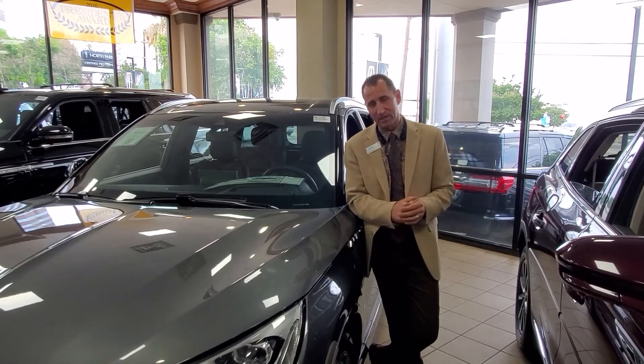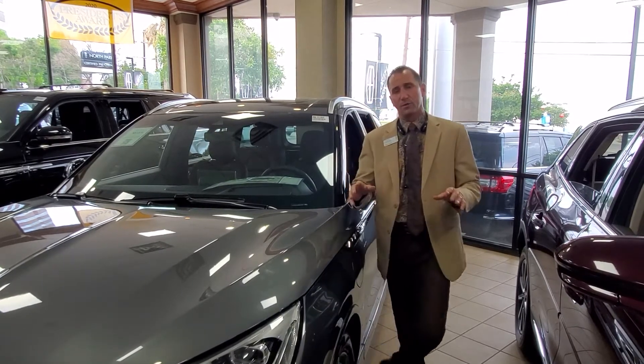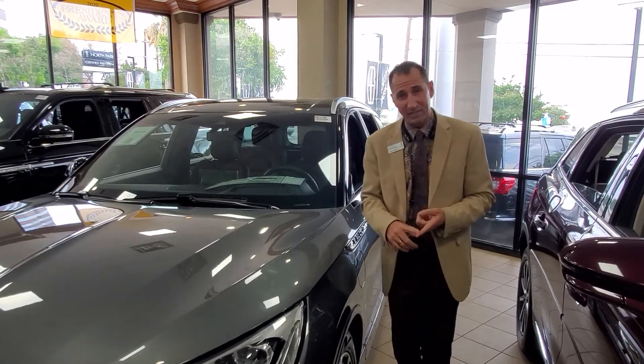When you hit that accelerator, it is exhilarating. The great thing about Lincoln is you have pickup and delivery service nationwide.